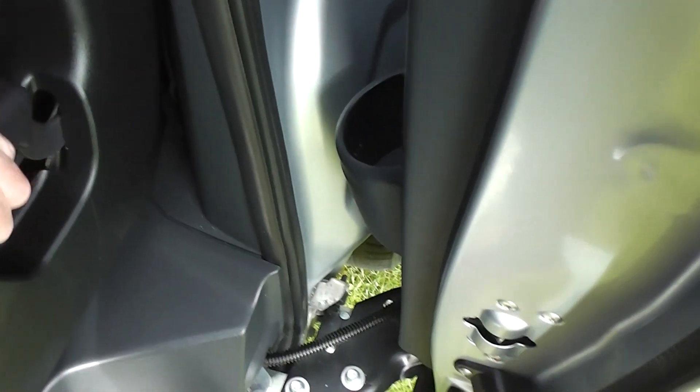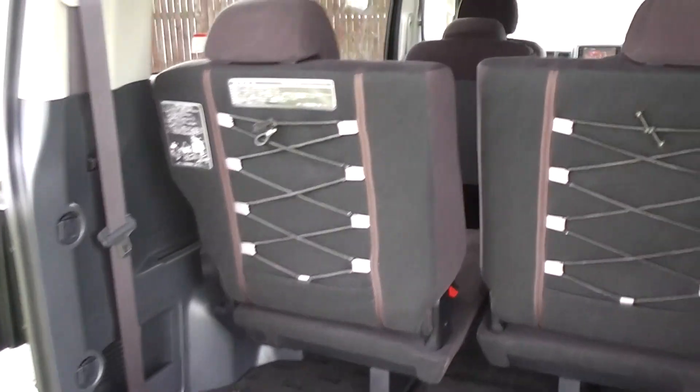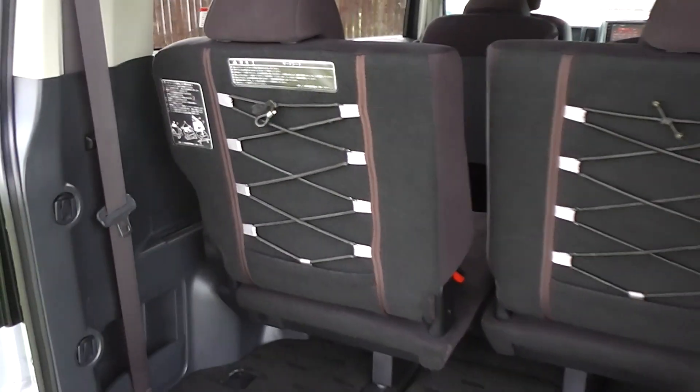You've got three seats in the middle row with ISOFIX child seat anchor points. The middle row seats are on a track, so they slide backwards and forwards. Then there are another three seats in the back for a total of eight seats. The rear seats fold up to the side and flip up — you need two hands to do that. You can also slide them forward and back, giving you any number of seating arrangement options.